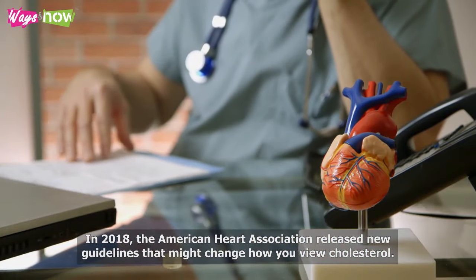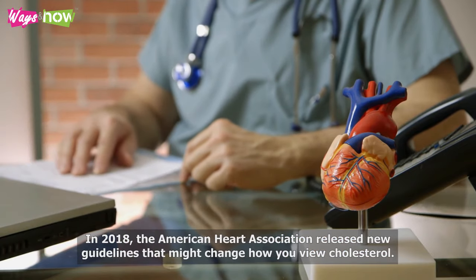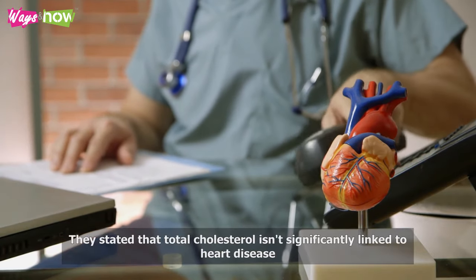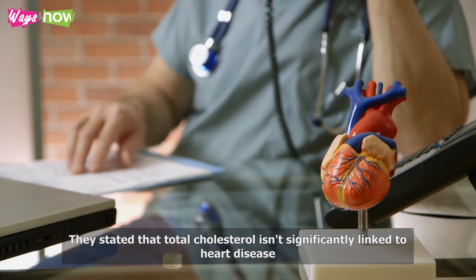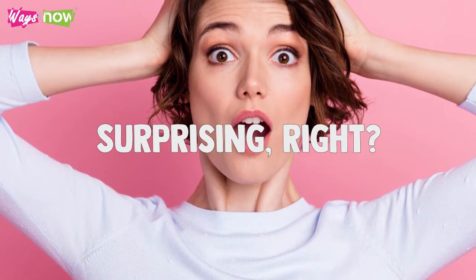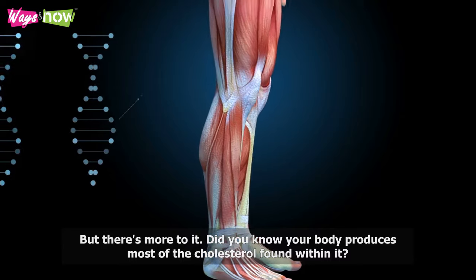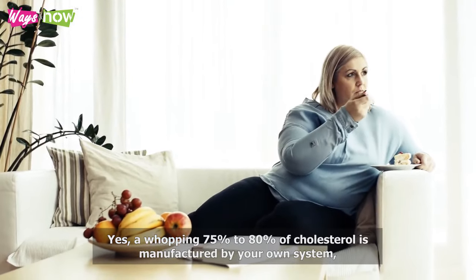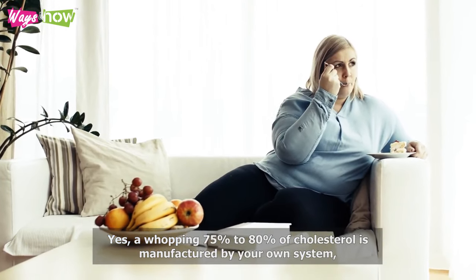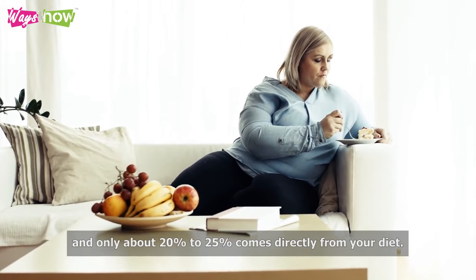In 2018, the American Heart Association released new guidelines that might change how you view cholesterol. They stated that total cholesterol isn't significantly linked to heart disease. Surprising, right? Did you know your body produces most of the cholesterol found within it? A whopping 75 to 80% of cholesterol is manufactured by your own system, and only about 20% to 25% comes directly from your diet.